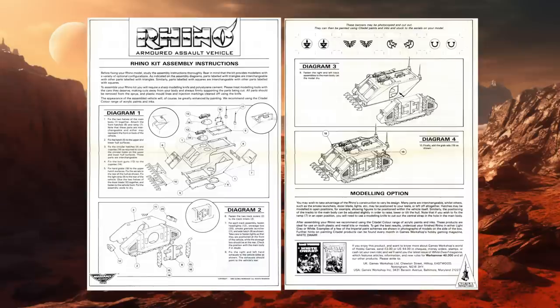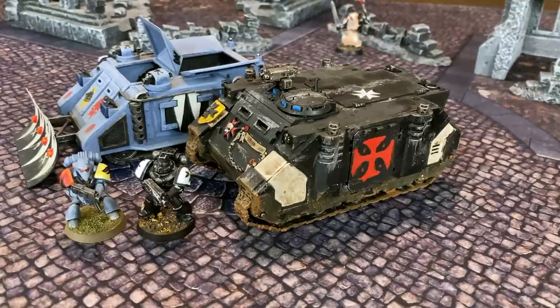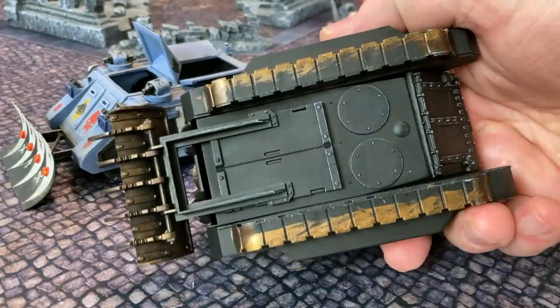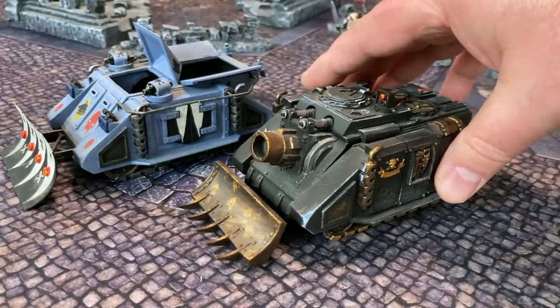Sadly, I do not have a 1988 Rhino box set or the poster to show you. But what I do have is a 1989 assembly instruction sheet so you can get a sense of what was in the box. Before we go any further, let's pause to take a look at this Space Wolves Rhino, which I believe is probably a late 1980s, early 90s model. This Black Templar Rhino is a later incarnation from maybe around 2003. As you can see, it is a little bit chunkier than the original Rhino, perhaps because Space Marines were becoming a little bit chunkier as well. This old Vindicator here is kind of interesting because it seems to share the plastic body of an early Rhino with some added metal components, so it is quite a bit heavier than it looks.